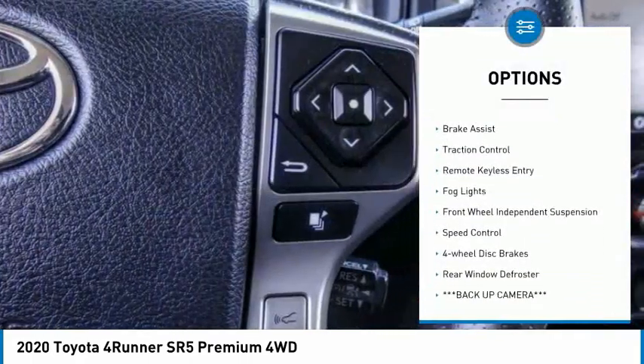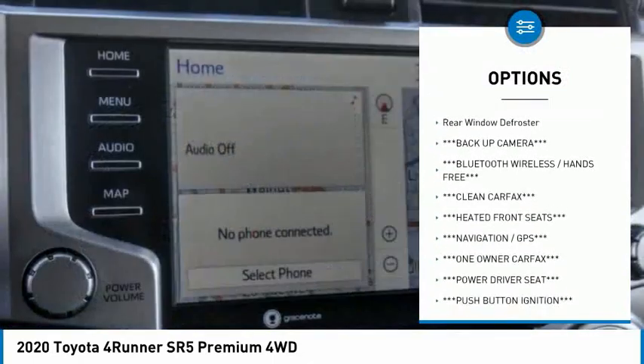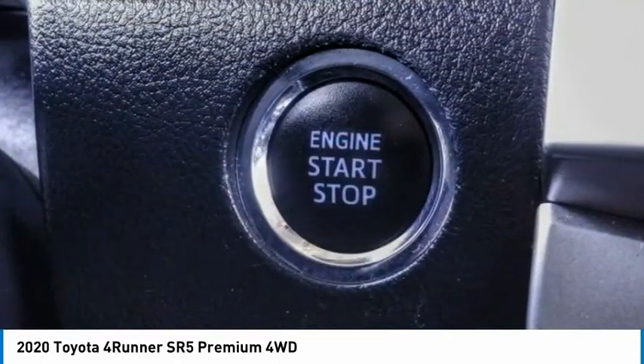Electronic stability control. Alloy wheels. Brake assist. Traction control. Remote keyless entry. Fog lights. Front wheel independent suspension. Speed control. Four wheel disc brakes. Rear window defroster.